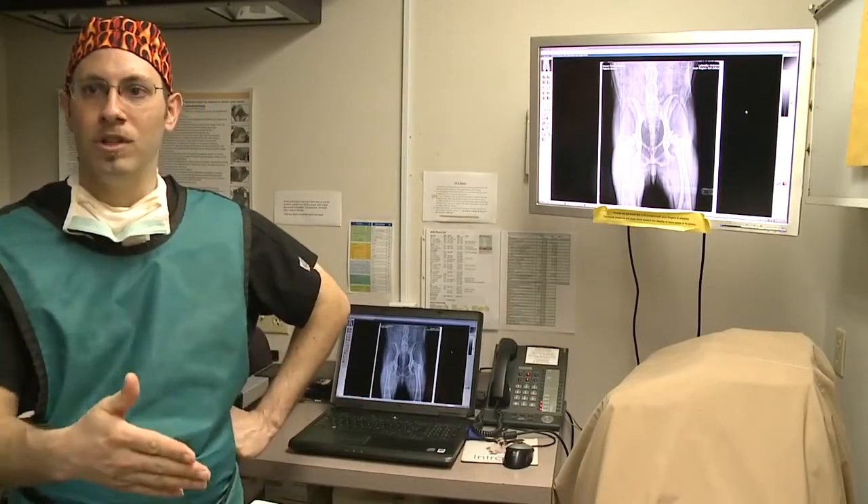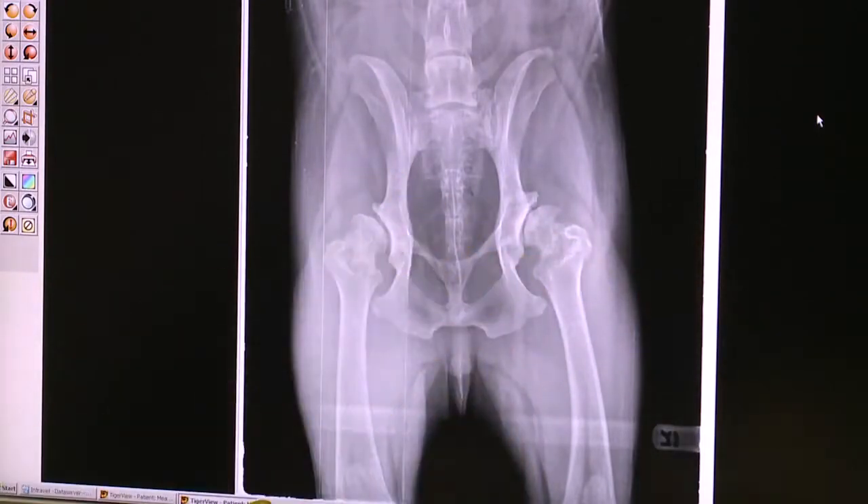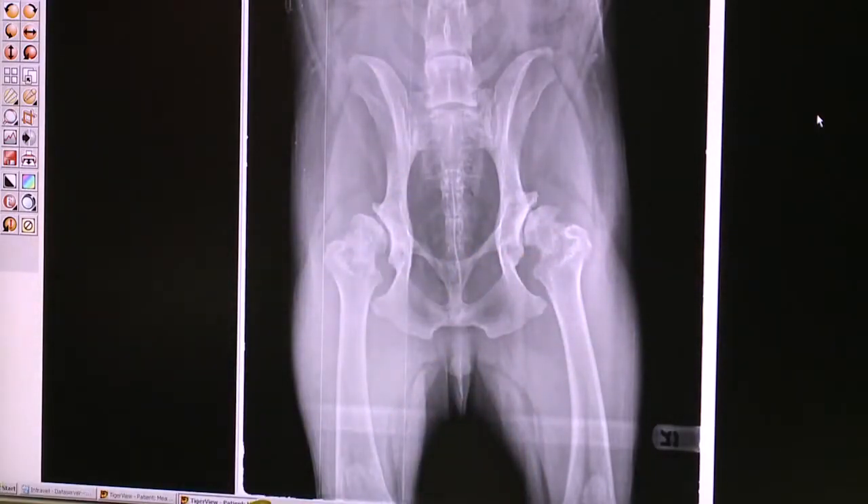Paula Meadows took Moses in for a checkup and learned her dog has hip dysplasia. What happens is the cartilage erodes away, and then the bone just begins to scrape on itself.